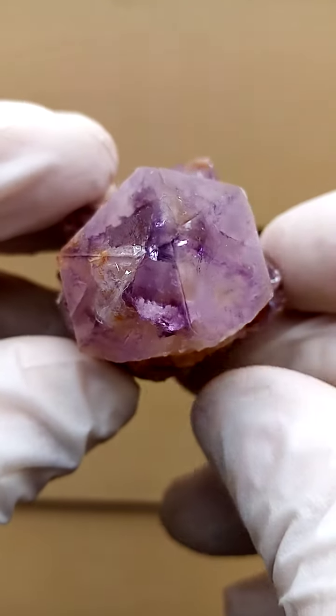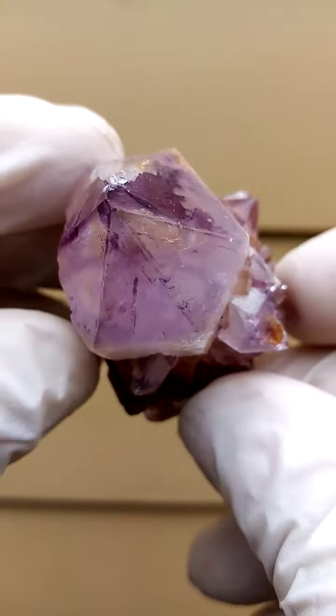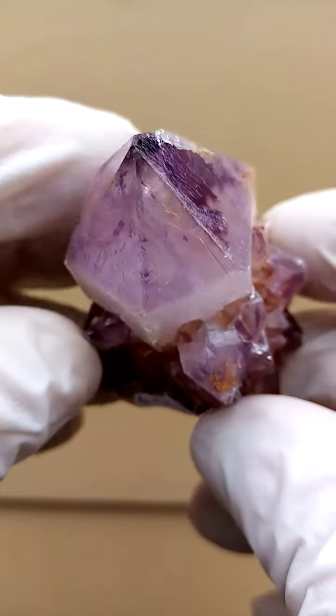Looking from the top down, always this amazing, almost a starburst effect, where you see splotches of color. Mother Nature and her artistry doing their thing.